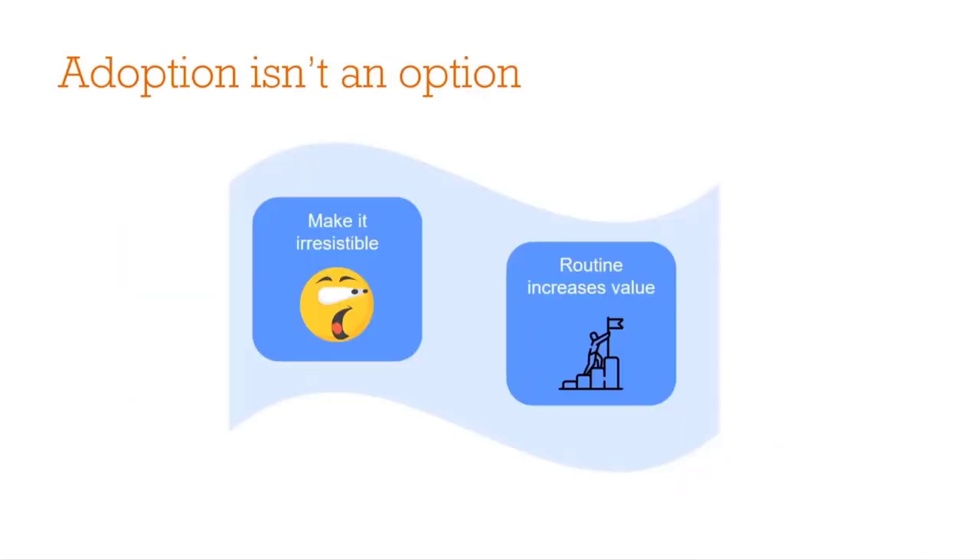The final point is: don't let adoption be an option. Make it irresistible — give them something they can't live without. A few examples we've leveraged are making your data refresh more frequently than it has in the past — we went from weekly refreshes to daily refreshes, for example. Another thing is to give them a new data source that provides new business insights they haven't had previously. You could also try providing metrics that tie to their pay or bonuses, because that makes it very enticing for people to check out the reporting. We find that if it becomes routine to go into the application, they'll explore it and find more value over time.